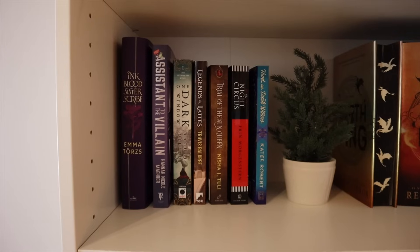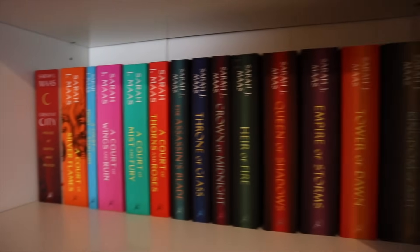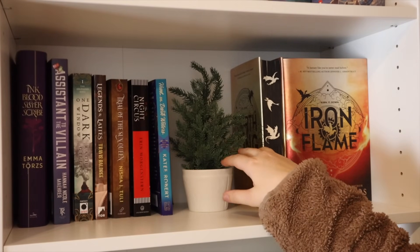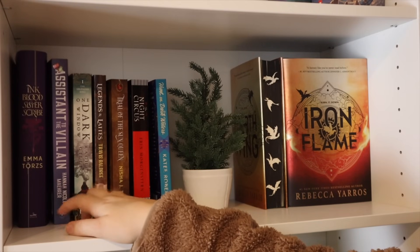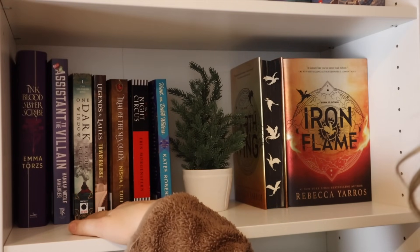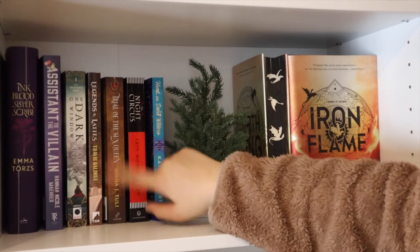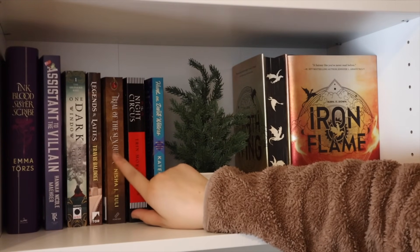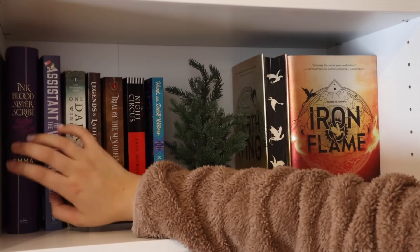Continuing on with the fantasy, right here I have Iron Flame and Fourth Wing. I have the first edition of Fourth Wing, so I definitely want to display the edges. Just a cute little tree here and some more fantasy. These are mainly standalone fantasy books. I have Hunt on Dark Waters — it's like a fantasy pirate romance sort of thing. Then The Night Circus, Trial of the Sun Queen — my mom and dad just got me this and it sounds absolutely amazing. And then Legends and Lattes, One Dark Window, Assistant to the Villain, and Inkblood Sister Scribe.